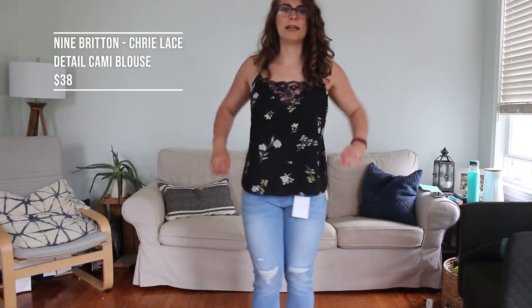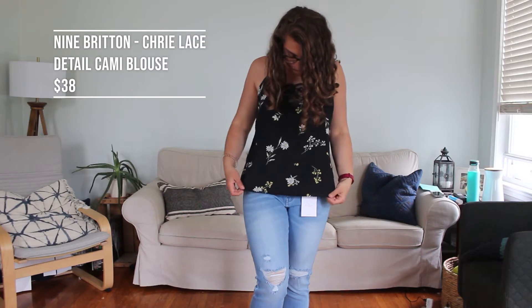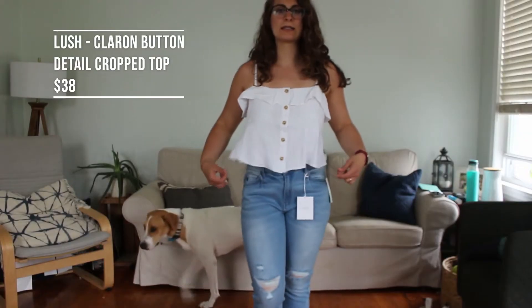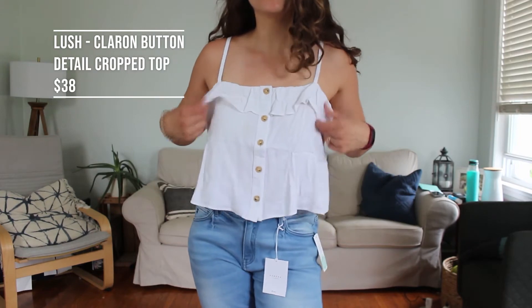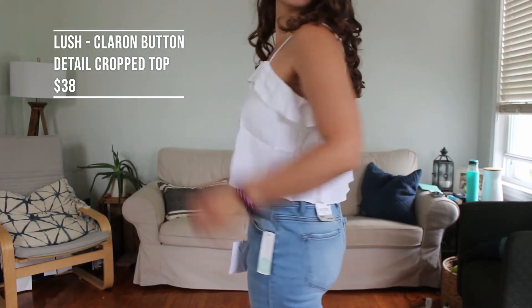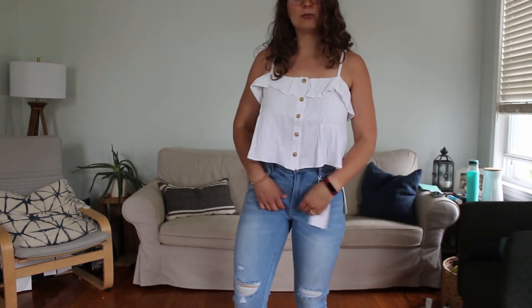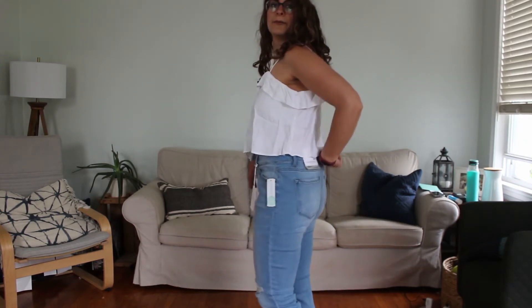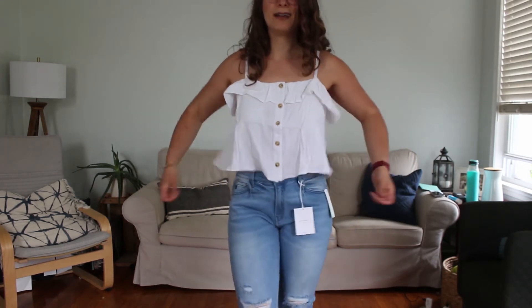What do you guys think? Next up is the black shirt — this is definitely something I would wear, I absolutely love this. I would probably keep this. Next up is this white shirt. I think it's pretty cute. My only problem is that right now with these jeans being too big, I would definitely need to wear some high-waisted jeans with this. Since these jeans are too big they look a little funny, but I think I can pull this top off.